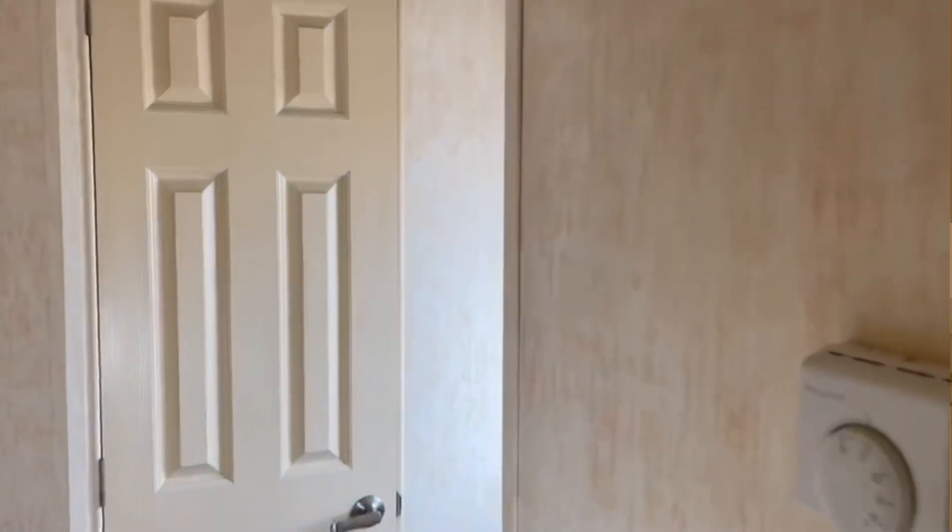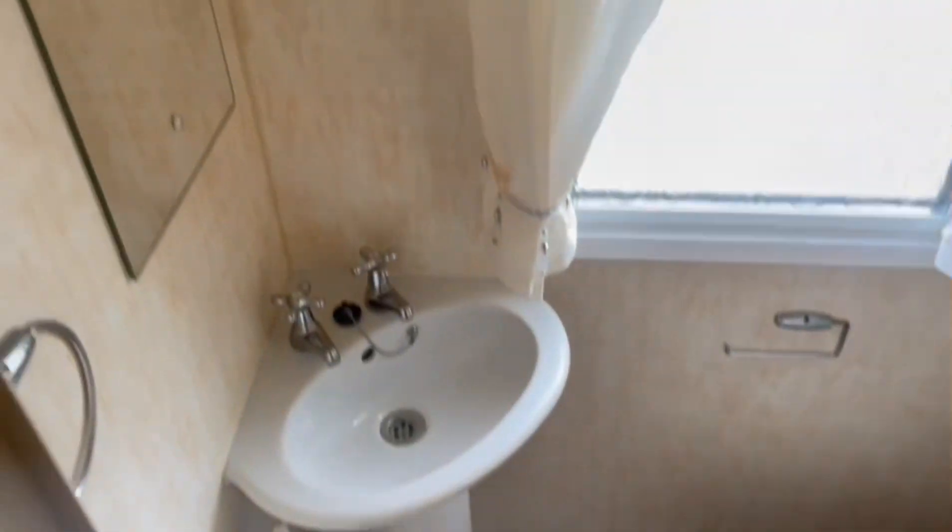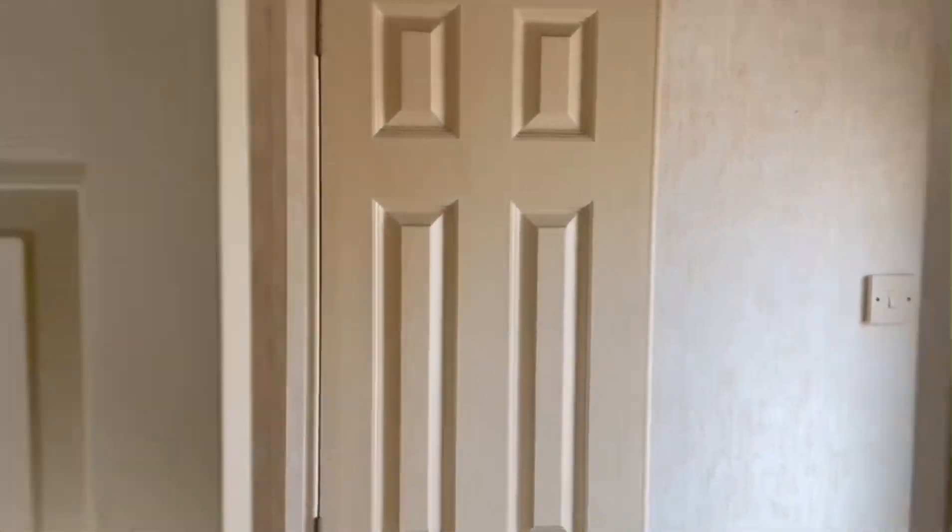On the right hand side just here you have the toilet room, with the thermostat just there. This bathroom actually has a new liner as well.